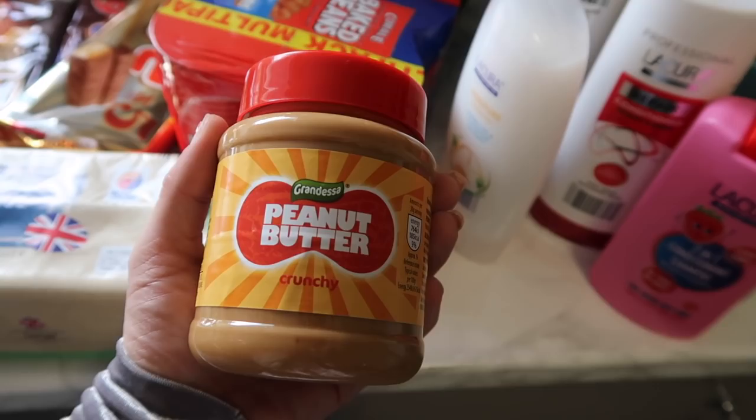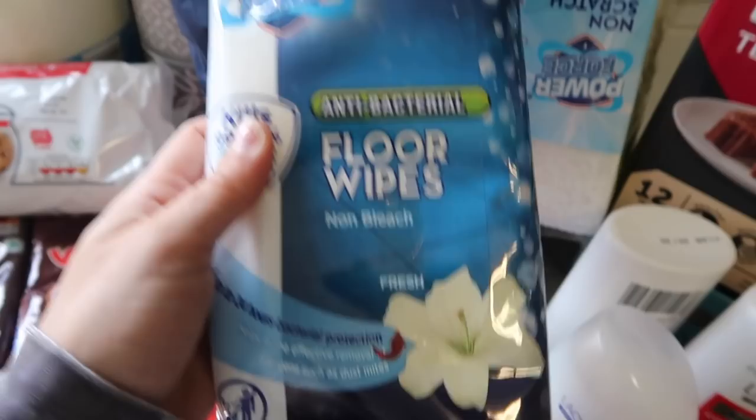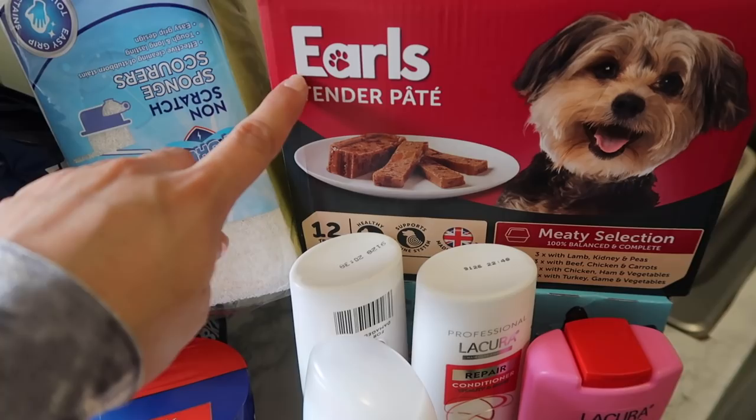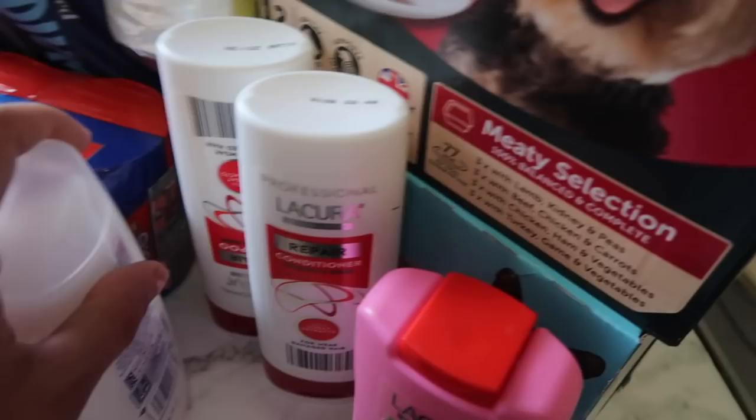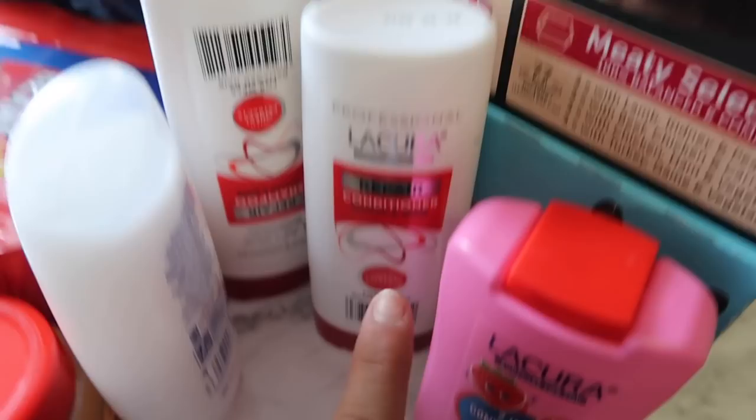Then I've got some scourers - always get scourers, I think they're like 49p, so a bargain. Then over here I've got the floor wipes - I get these every time I'm in there, I always stock up on them. They're really good at cleaning and I don't just use them for the floor, I use them for everything. I've also got dog food - my dog loves that food - and cat food as well. Then I've got shampoo at about 89p and conditioner to match at about 89p again, and shower gel too. They're all absolutely fine, I'd recommend them.